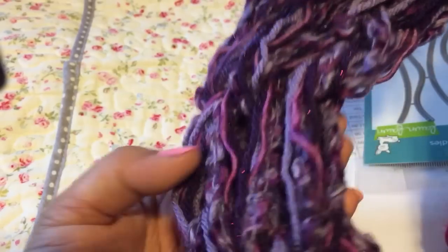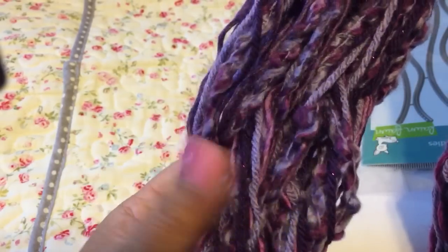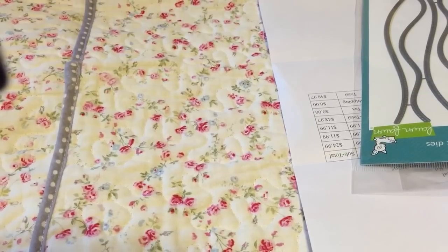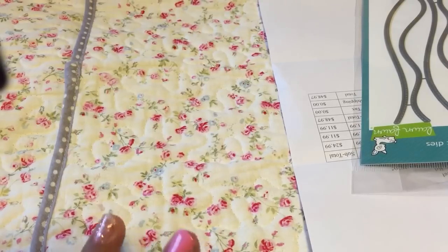It's another infinity scarf that's arm knitted, so I'll show that to you. Then onto my haul - I got four packages today: Simon Says Stamp, ScrapbookPal.com, Joanne's, and Magnolia-licious.